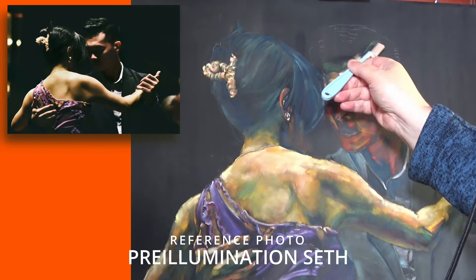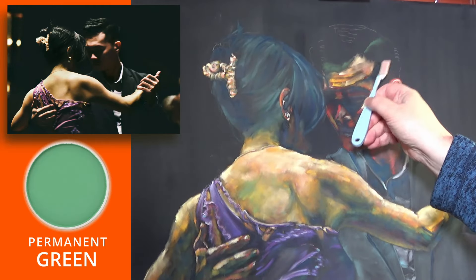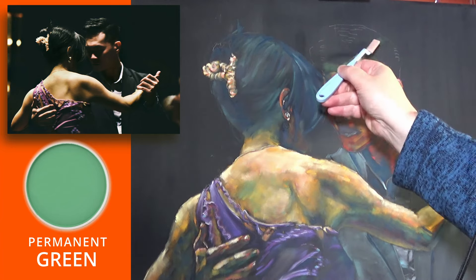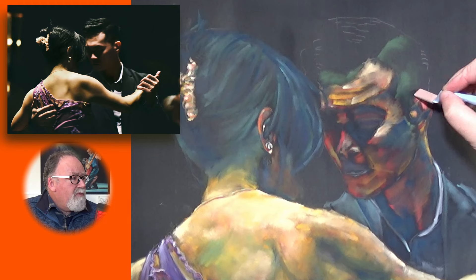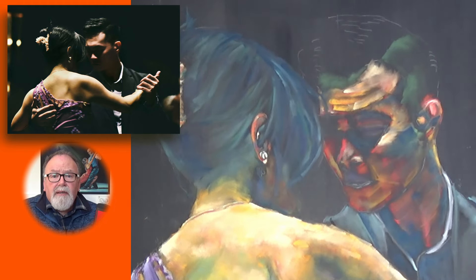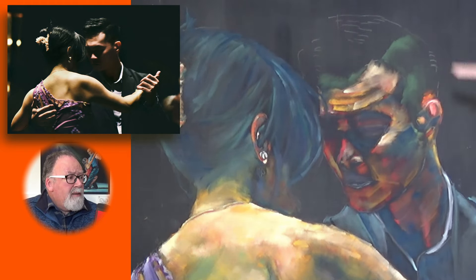Welcome to episode three. The reference photo was by Preillumination Seth, and I got it from either Pexels or Unsplash, I'm not sure which.